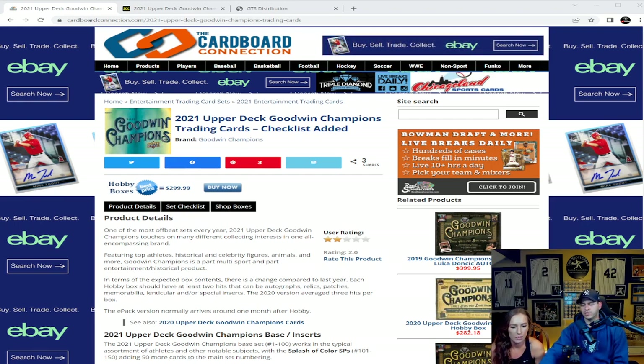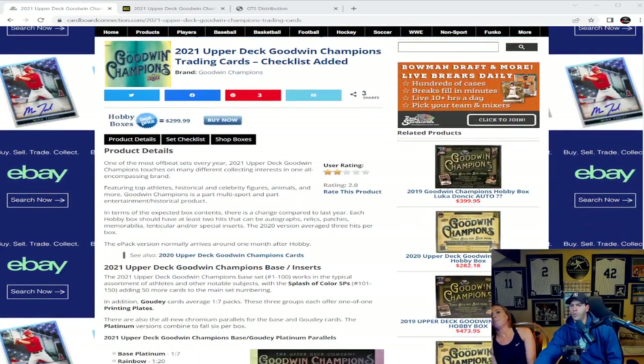You can find these on eBay as low as $299.99. One of the most offbeat sets every year, the 2021 Upper Deck Goodwin Champions touches on many different collecting interests — all in one all-encompassing brand featuring top athletes, historical and celebrity figures, animals and more. It's part multi-sport and part entertainment/historical product. Each hobby box should have at least two hits — autographs, relics, patches, memorabilia, lenticular, or special inserts. The 2020 version averaged three hits per box, so it looks like Upper Deck took a hit away this year.